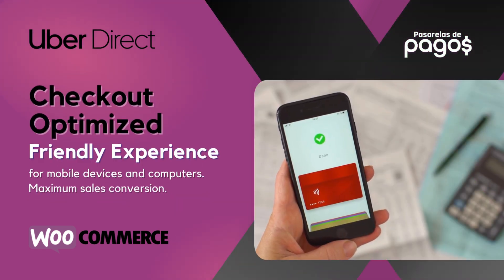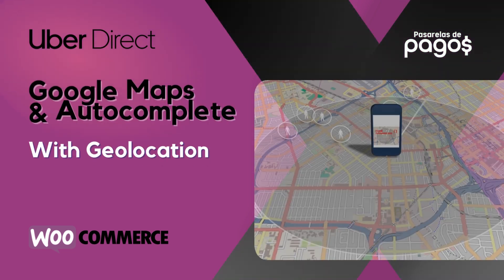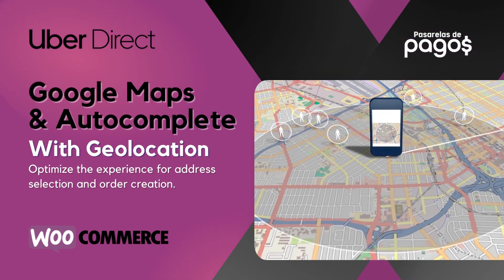Checkout Optimize Friendly Experience. Google Maps and AutoComplete with Geolocation.